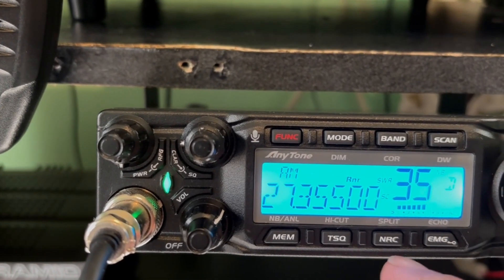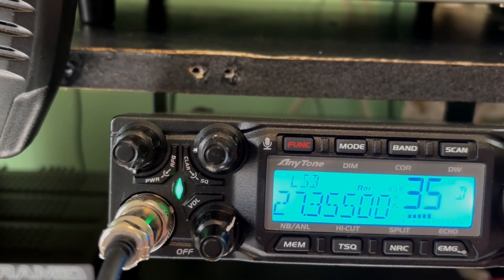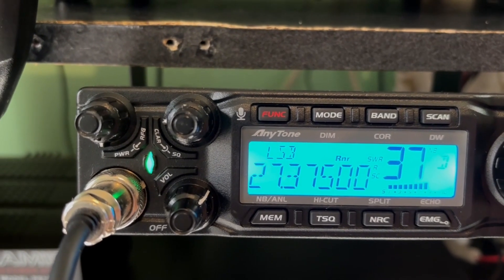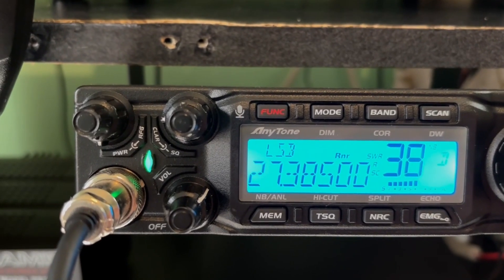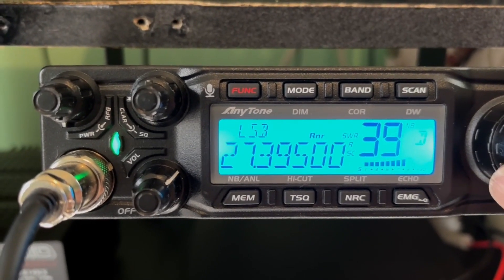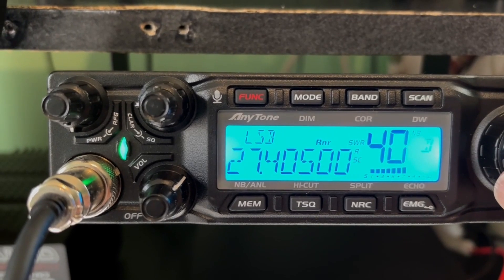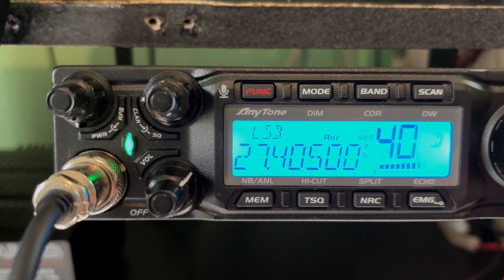Let's go over to sideband — lower sideband. We're getting better signals on sideband here. I've got 10 KHz off on the other side on channel 6, and 20 KHz on the other side.